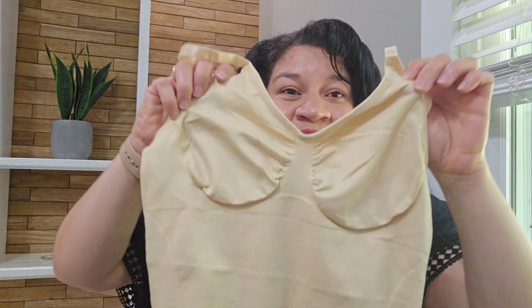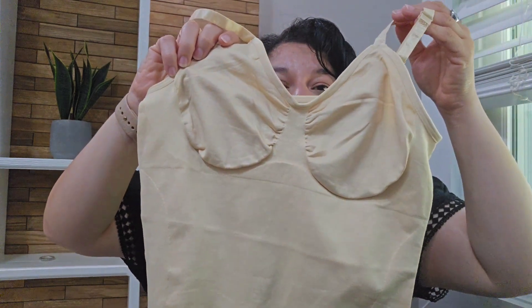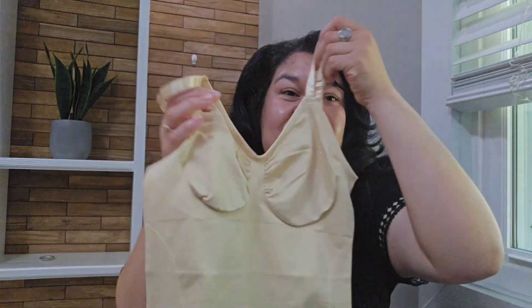These tops are designed to smooth and shape your tummy, waist, and back. They can be worn as a layering piece or on their own. The shaping begins below your chest, providing natural support without compressing it.